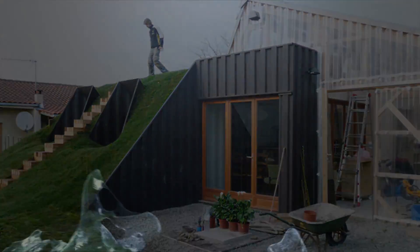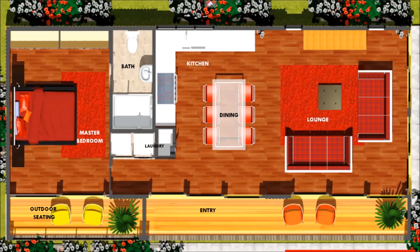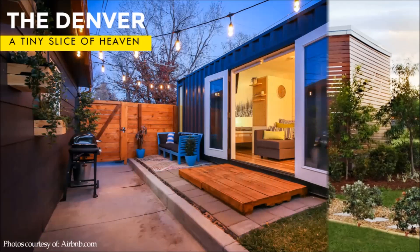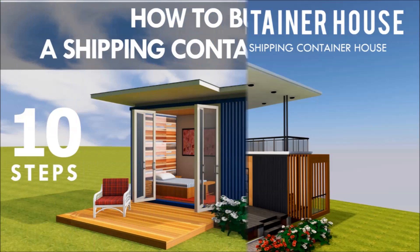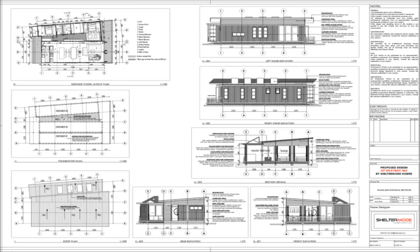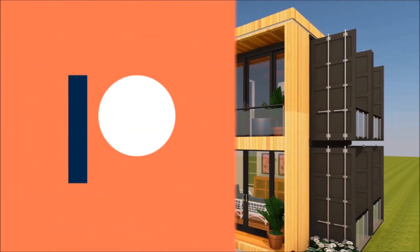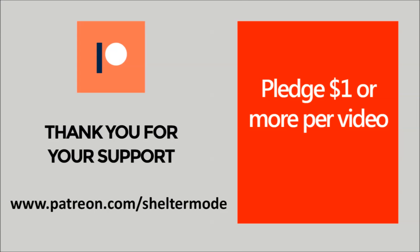If you are looking for modern floor plans for container homes, weekly updates on case studies for the most influential shipping container homes from around the world, plus detailed articles from our building guide, feel free to subscribe to our YouTube channel. Check out our website sheltermode.com for free resources, modern floor plans, and blueprints. Support our channel on Patreon through the link in the description below. Without further ado, let's get started.